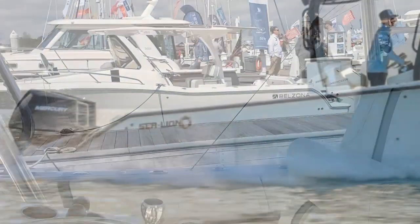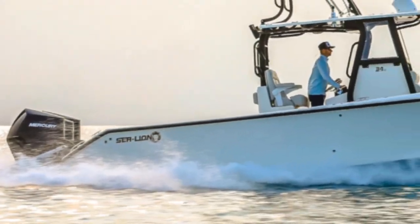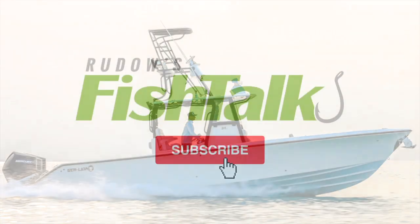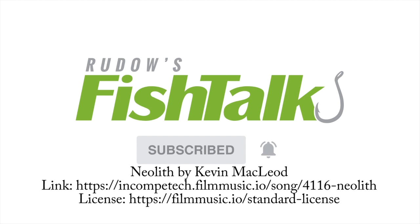Sea Lion 34TE. Don't miss another cool Fish Dog video — click below to subscribe.